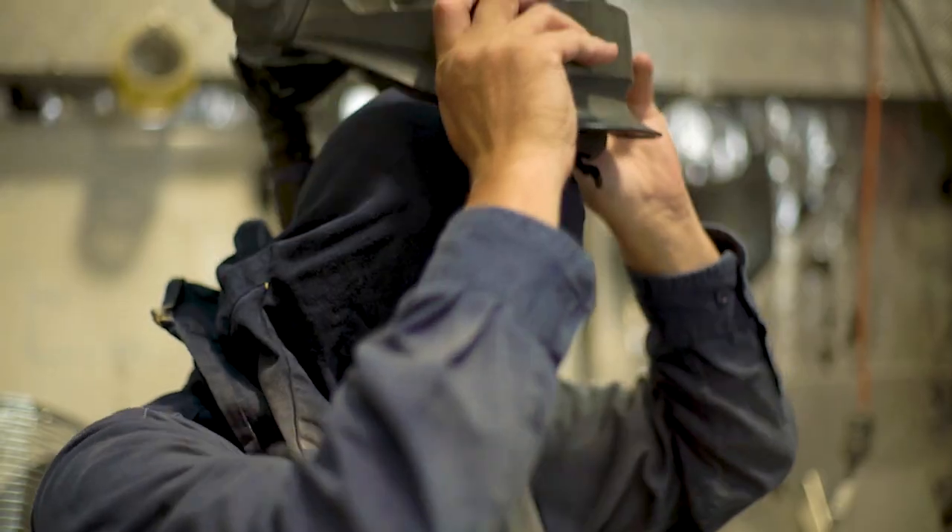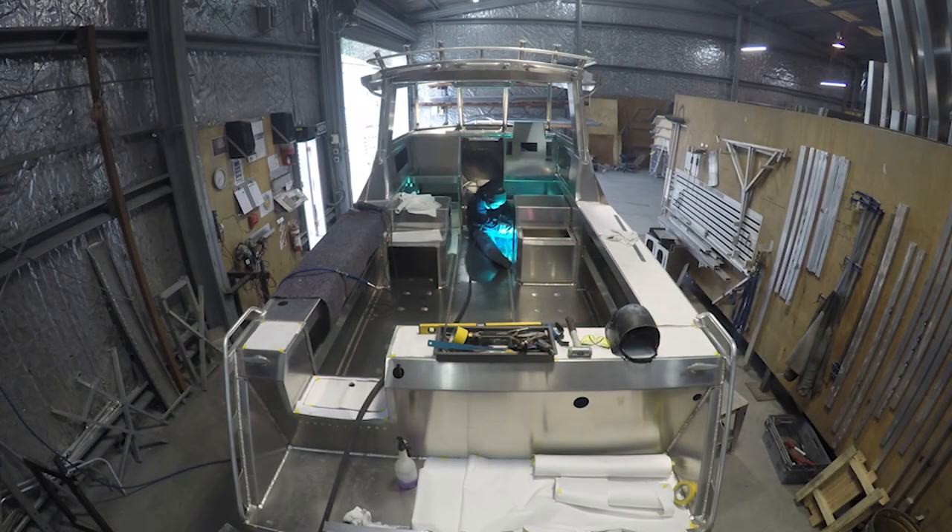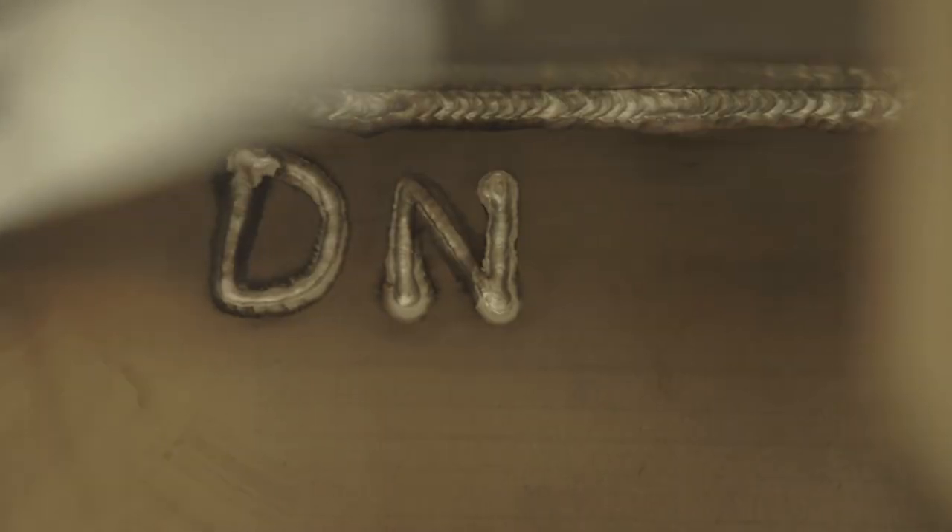Each boat is fabricated by one welder and if you look under the motor pod their initials are actually on each boat, so there's a lot of personal work that goes into every boat produced.